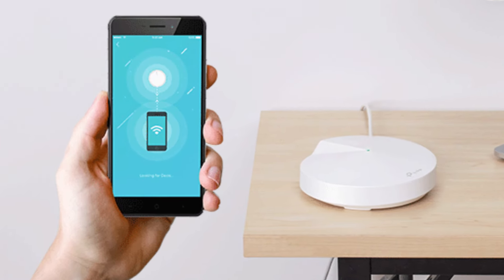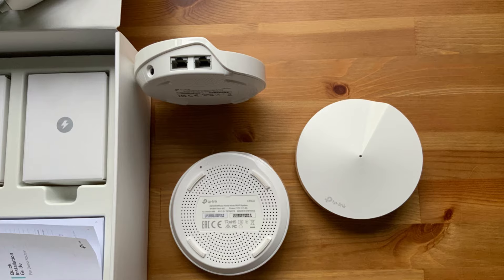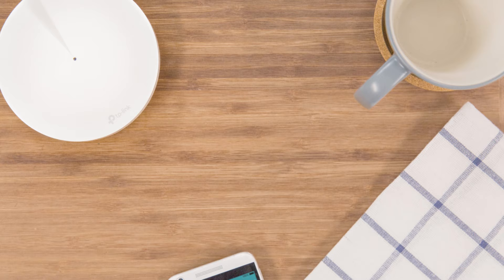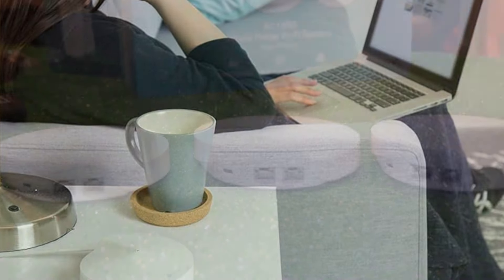Performance-wise, the Deco M5 delivers consistent and high-speed internet, perfect for streaming, gaming, and working from home. Whether you're in the basement, the attic, or anywhere in between, the Deco M5 provides reliable connectivity, making it an excellent investment for anyone looking to upgrade their home network.